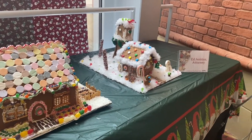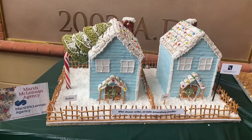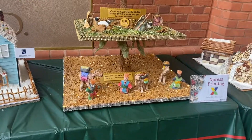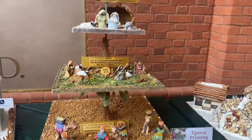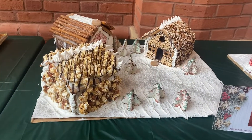Here's more gingerbread houses. I love that tree. It's spreads printing. This one has like caramel corn on there and pretzel sticks.